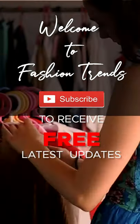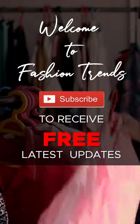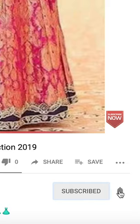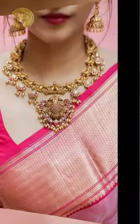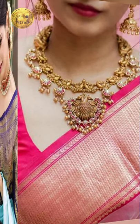Welcome to fashion trends. Subscribe to receive free and awesome videos from this channel, and remember to hit the bell icon so you could receive similar types of videos. Hello everyone, welcome back to fashion trends. Today's video will be about how to style your amazing and beautiful saree, so let's get into this video.